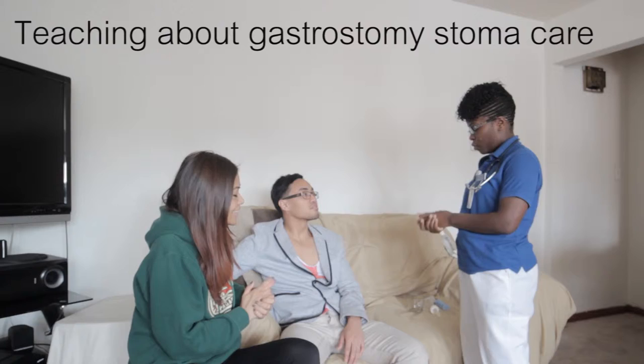I'm here to give you a discharge teaching, and I'm going to be teaching about how you're going to care for your stomach and all the placement you have over there. It's pretty easy — it's not that complicated. And I heard you're going to be helping him with the care, right?